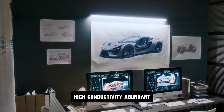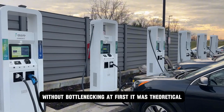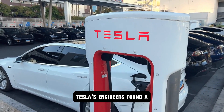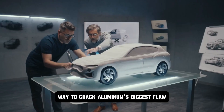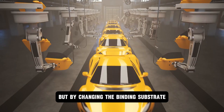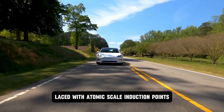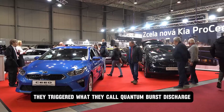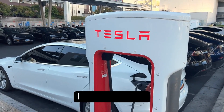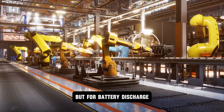Aluminum: high conductivity, abundant, capable of transferring energy almost instantly without bottlenecking. At first, it was theoretical — a paper here, a test cell there. But then something snapped into place. Tesla's engineers found a way to crack aluminum's biggest flaw: ion lock. Normally, aluminum ions can't release energy fast enough, but by changing the binding substrate — a proprietary carbon-graphene mix laced with atomic-scale induction points — they triggered what they call quantum burst discharge. The result was power on demand: no lag, no fade, no chemical choke points.